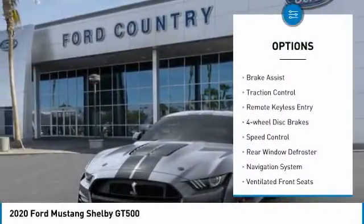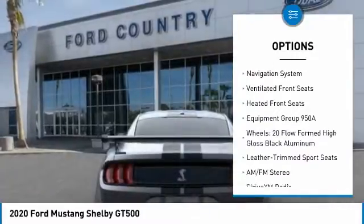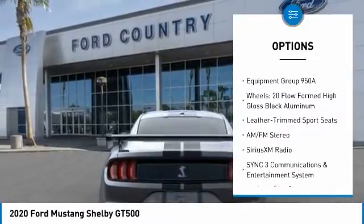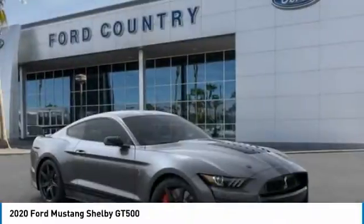Electronic stability control, brake assist, traction control, remote keyless entry, four-wheel disc brakes, speed control, rear window defroster, navigation system, ventilated front seats.